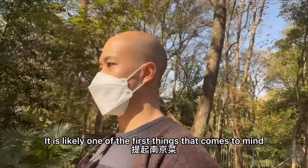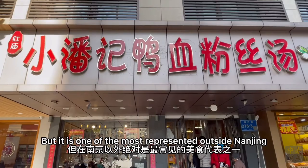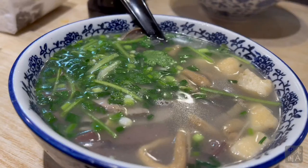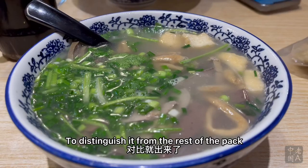Duck blood vermicelli is likely one of the first things that comes to mind when you mention Nanjing cuisine — it's that famous. I'm not sure if it is the most representative food in the eyes of folks from Nanjing, but it is one of the most representative outside Nanjing. It is probably Nanjing's number one culinary export to the rest of the country. Honestly, this broth here looks bland — nothing appealing at first sight. But just one sip is enough to distinguish it from the rest of the pack.